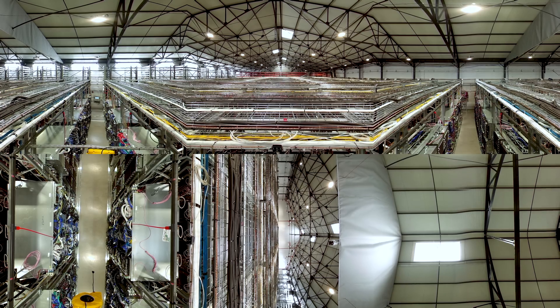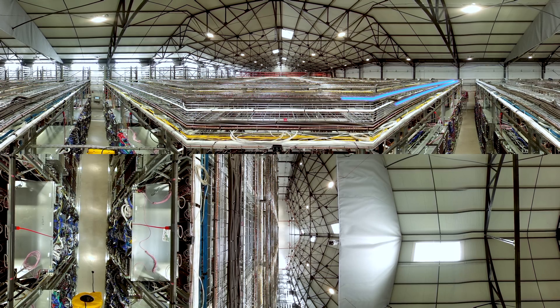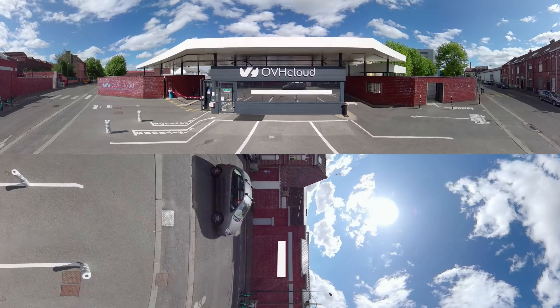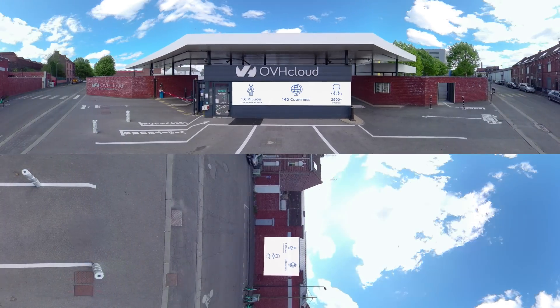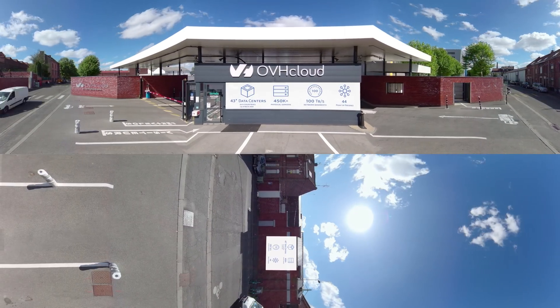Our data centers are counting among the most sustainable on the market. Now you have a better overview of where your data is stored — in an open, trusted, and sustainable cloud.